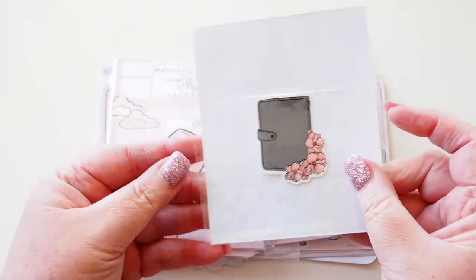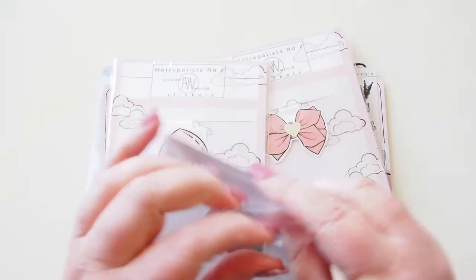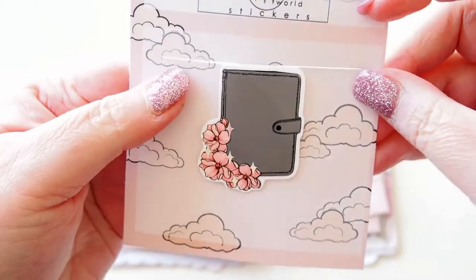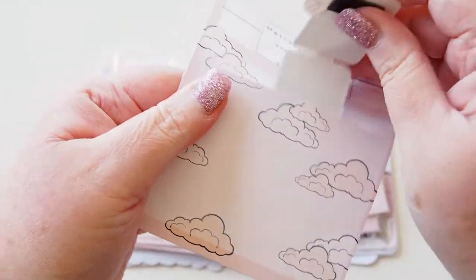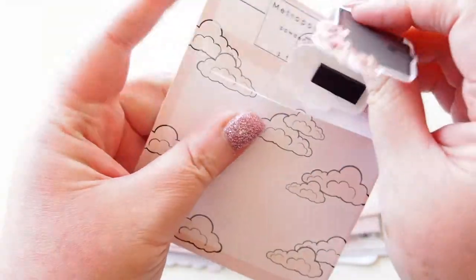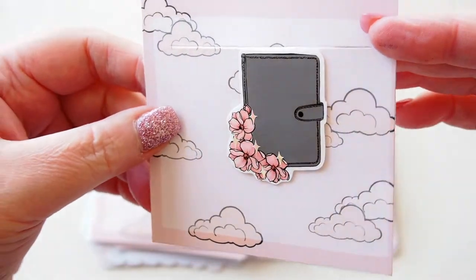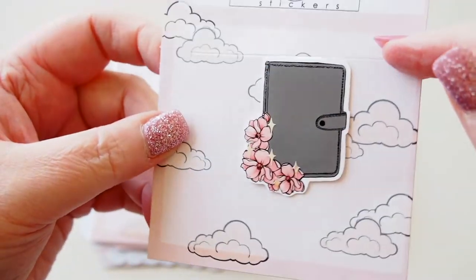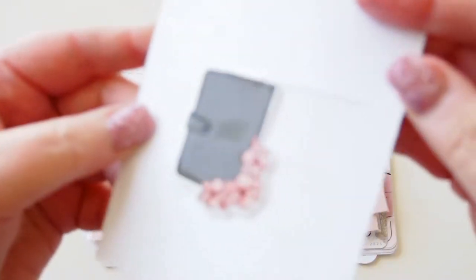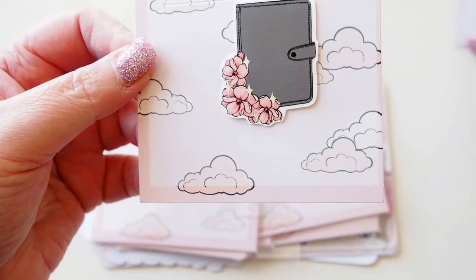I'm going to open everything up and show you — I'll try to do the openings quickly. First up we have this gorgeous magnetic clip, so pretty, with a dark gray charcoal planner design with beautiful peach flowers around it and hollow foil. It's double-sided, and even the backing card is gorgeous with little clouds on it.